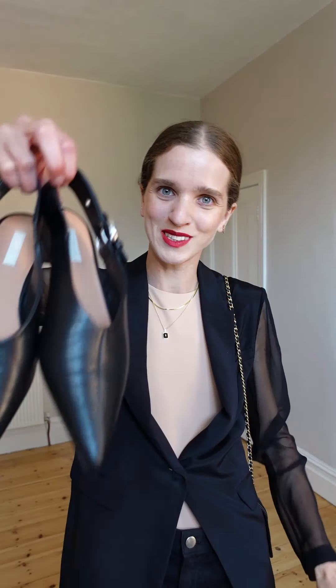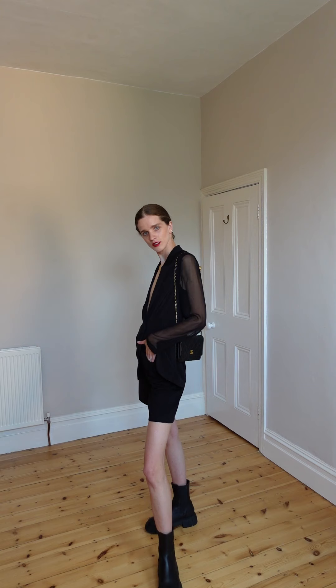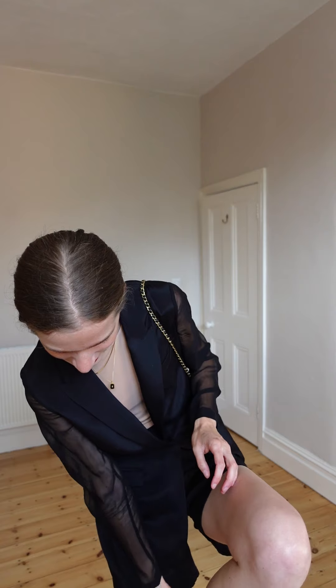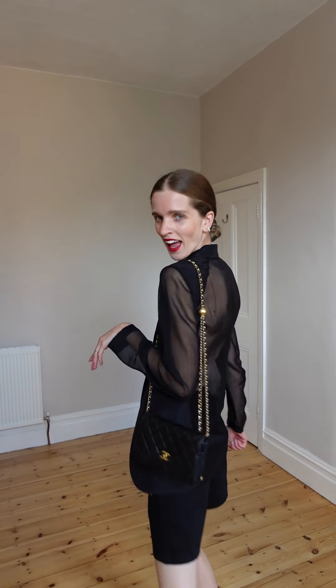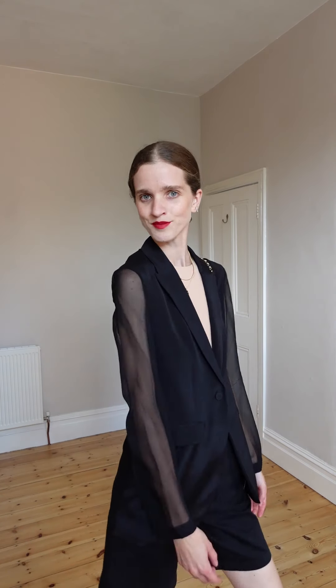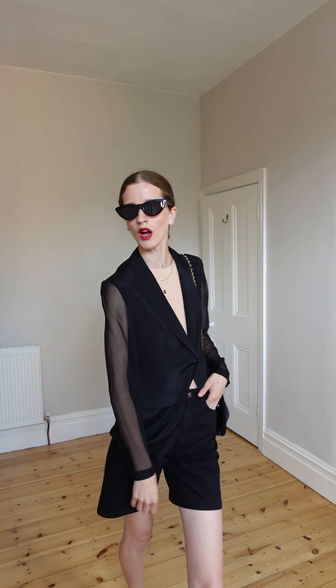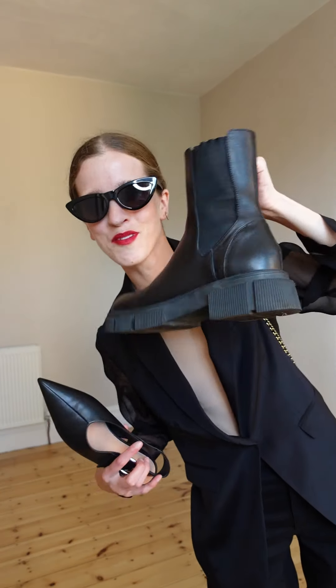We'll wear chunky boots but also these ones — I'll show you both. I changed my shoes and I feel like my personality changed: from chunky boots feeling like a bad girl, to this one feeling more like a good girl but still fashionable. Black cat-shape sunglasses with this — which shoes do you prefer?